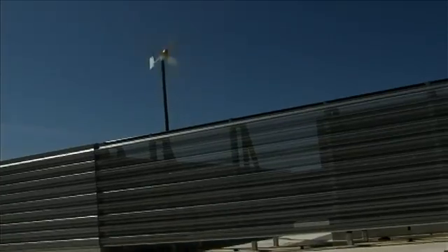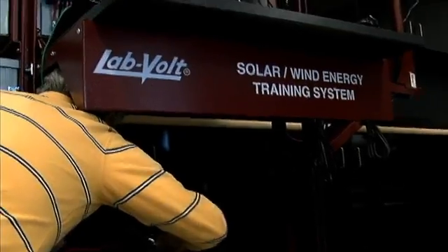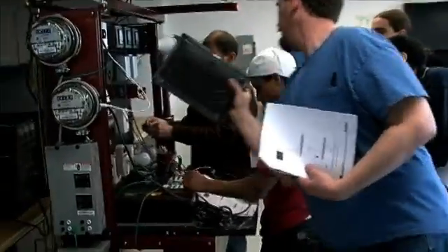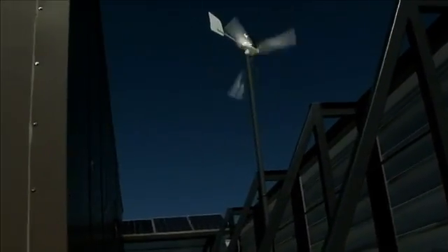The energy that's being generated will be brought to one of the classrooms where it will be connected to the trainers, and we will be able to demonstrate to students the functioning of these systems inside the classroom, while at the same time the information will be fed from the real system operating on the roof of the tech building.